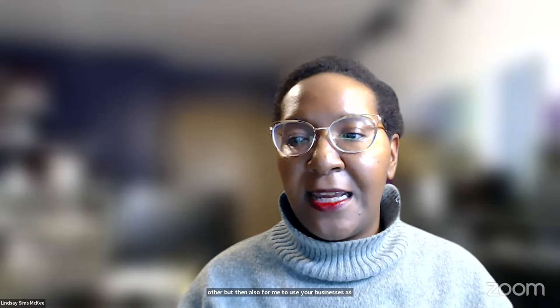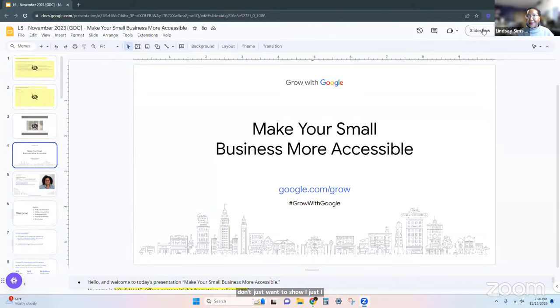We're going to be talking about websites tonight. And if you guys know me, you know that I really love show and tell. I don't just want to show — I want to show you guys what to do and how to do it and all that jazz.